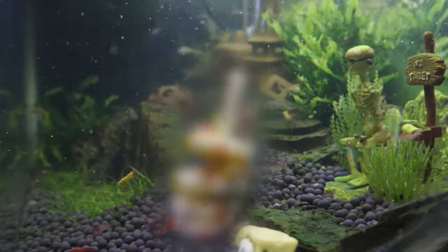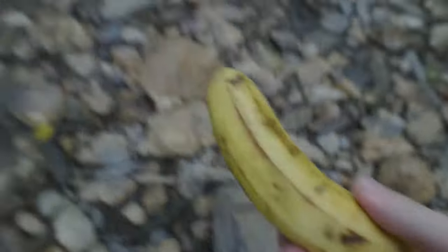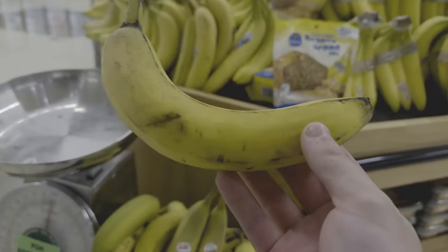Hey everyone! Today we're going to feed the shrimp of Shrimp Town a banana, but first we have to go out and find one. Nah, I'm just kidding, but we had to go to the grocery store and buy one.